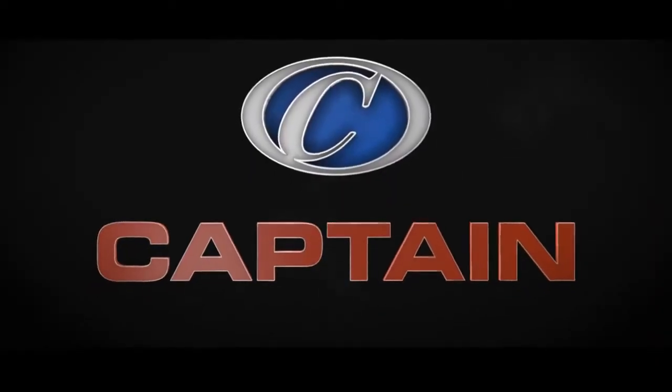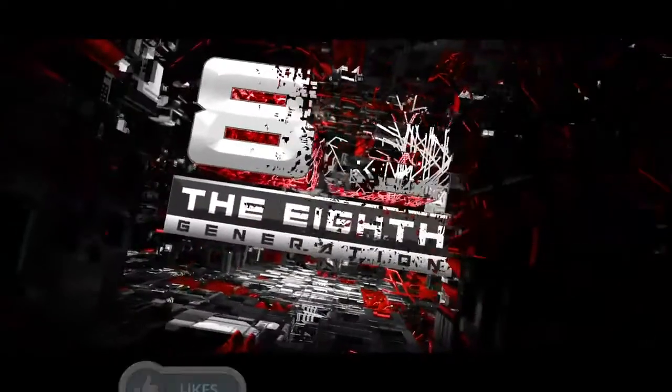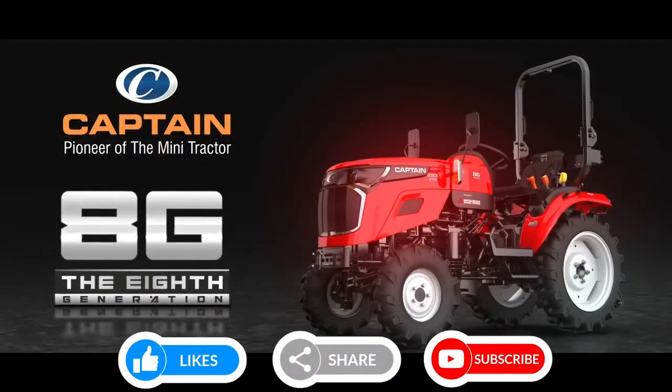Eyes on Captain. Unveiling the newest edition of the Captain Family — 8th Generation Series: The Captain Tractor.